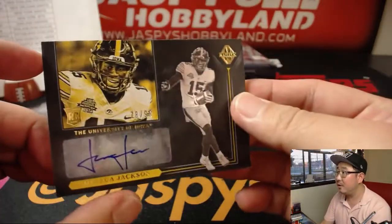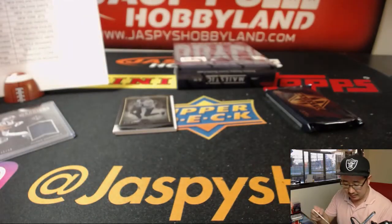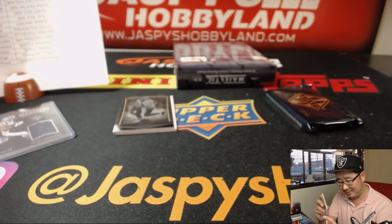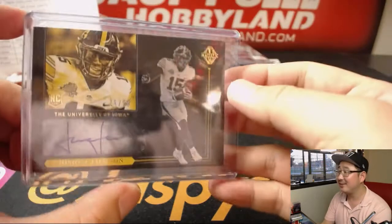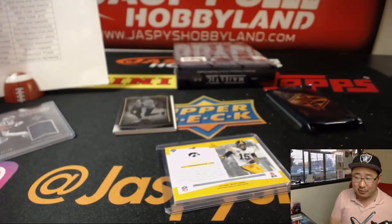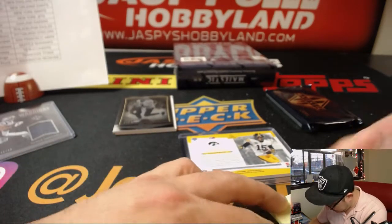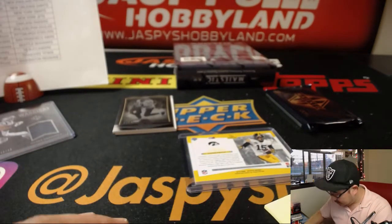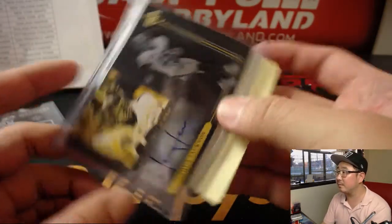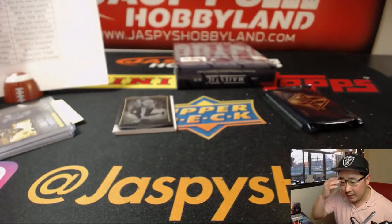Then we've got Pacey, 48 out of 99. Joshua Jackson — that's going to be a fun one this year. We've had him a few times. Joshua Jackson goes to the Packers. That'll go to Andrew K. 8.